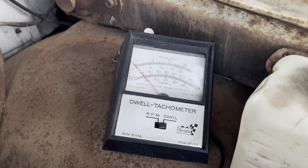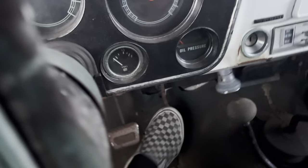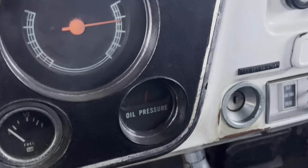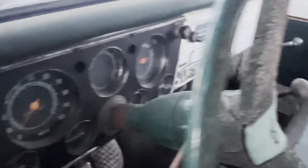Didn't want to start at first, but I gave the dwell a quick little adjust and had the wife help me turn it over, got it to where it's close. Let's get some more gas in here. Hell yeah — almost wanted to idle. Hell yeah, she's running!